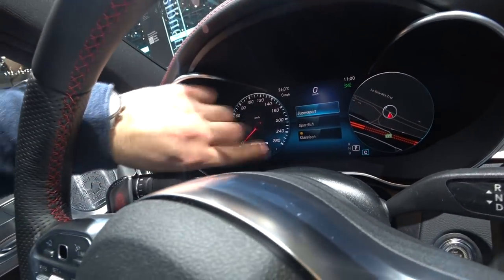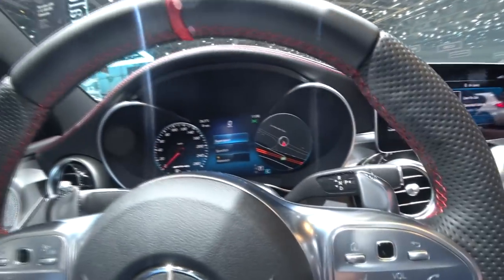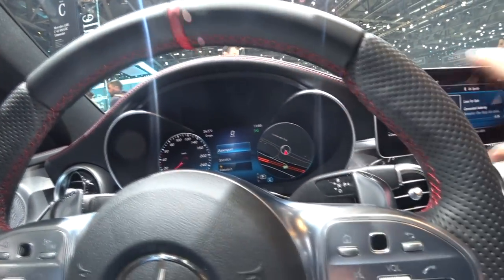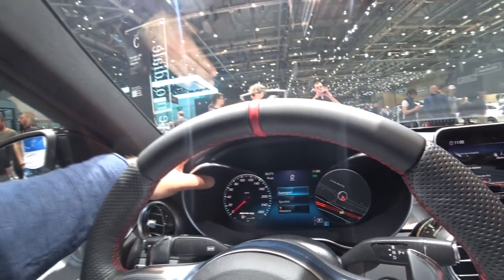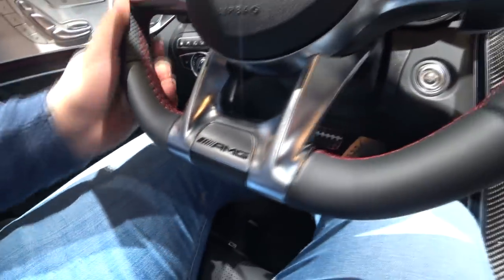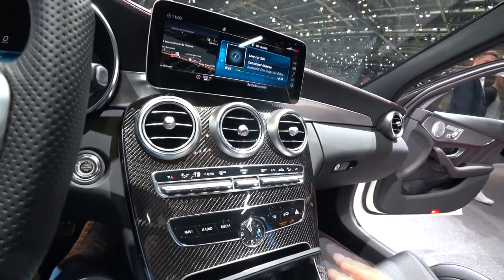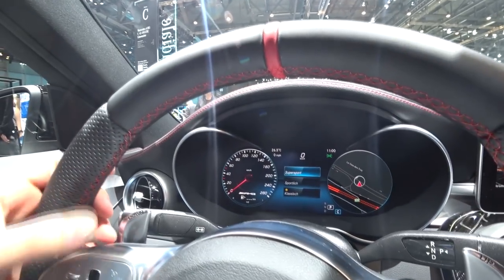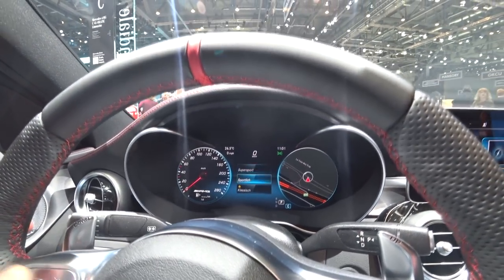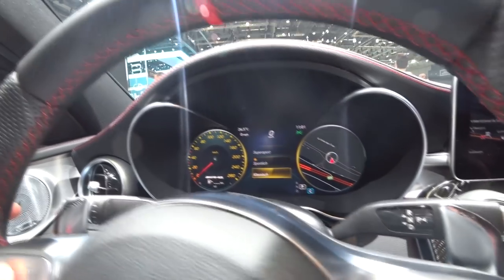Gorgeous. We have now that big screen and also this new infotainment screen. The C43 is, I think, the only one that doesn't adopt the dual screen we have seen on the A-Class, S-Class, and C-Class. But it still feels pretty nice — you can see that you are in an AMG. We have also a nice carbon fiber element here on the central dashboard. In the middle we have that nice screen where you can configure and change the layout — choosing a classic look, a sport look, or a super sport look.